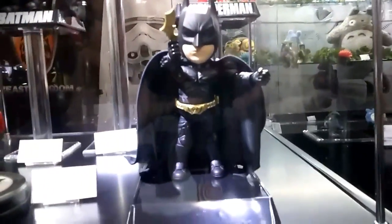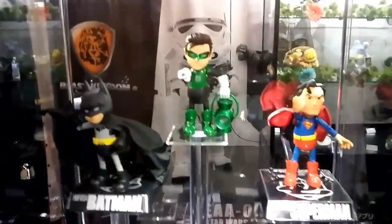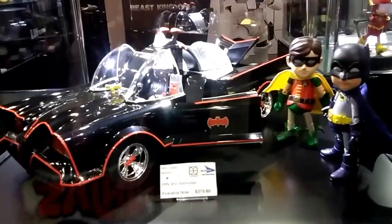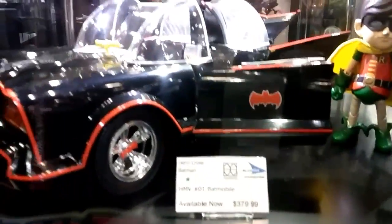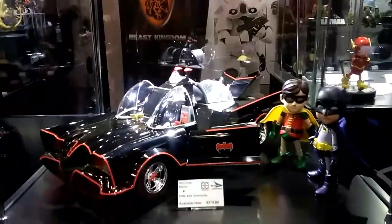For the first series, you have Batman, Green Lantern, Superman, The Flash, and another Batman from The Dark Knight. The 1966 Batman — all five boards.